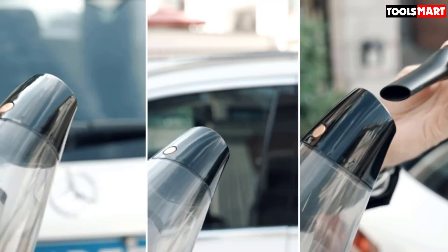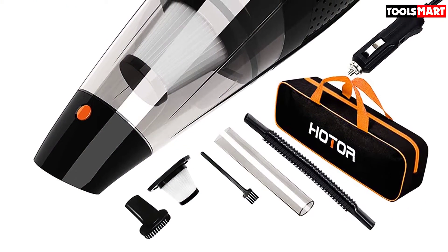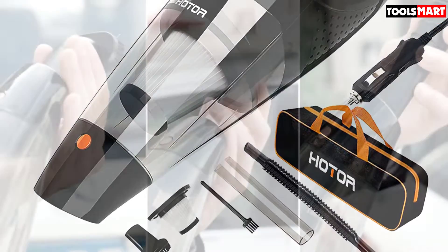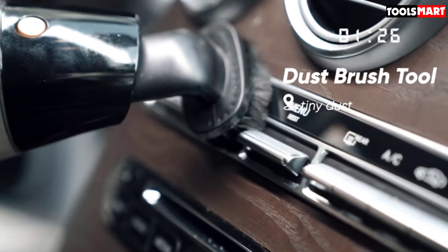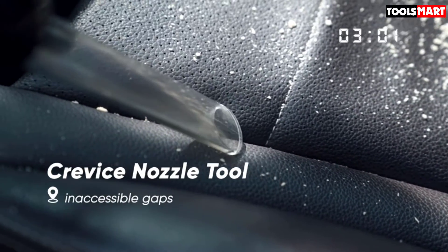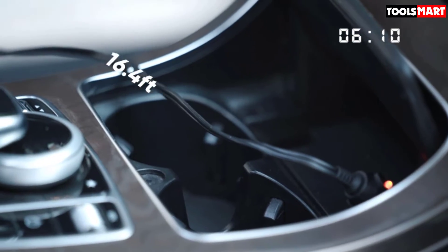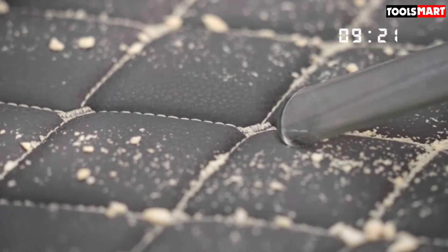There's a hose attachment for reaching into the more inaccessible corners of your vehicle. There's a crevice tool for sucking up dirt and grime from between gaps, and there's a brush tool that's ideal for picking up animal hair if you share your car with pets. It also incorporates a HEPA filter system that picks up almost all dust, microparticles, and allergens and traps them inside. The filter is washable, meaning you don't need to discard it and buy replacements when it becomes clogged.